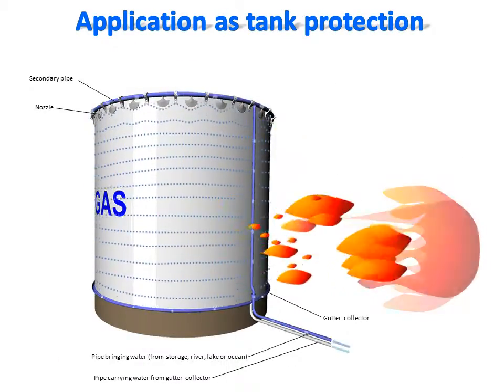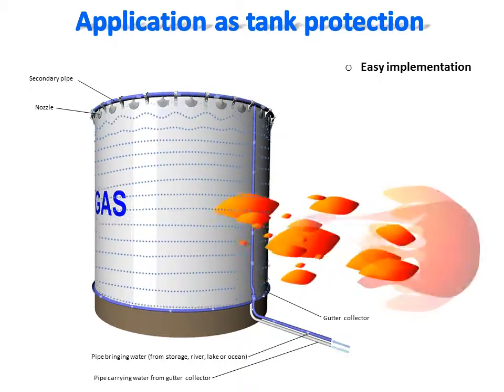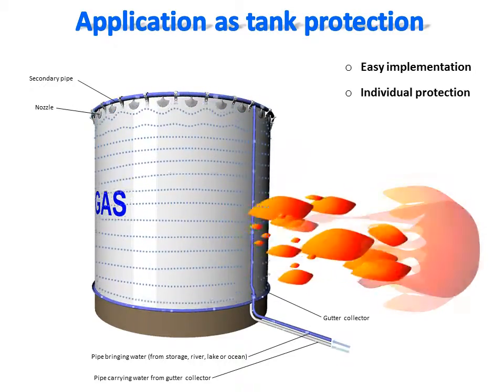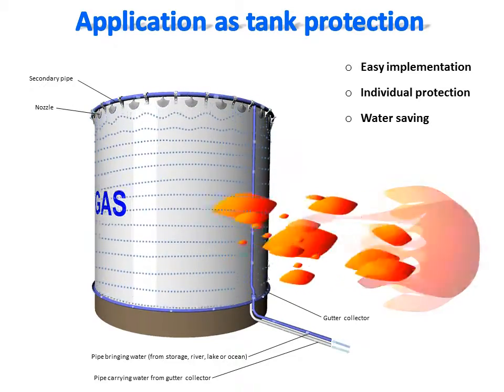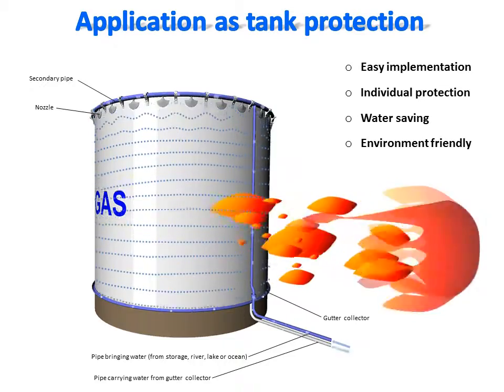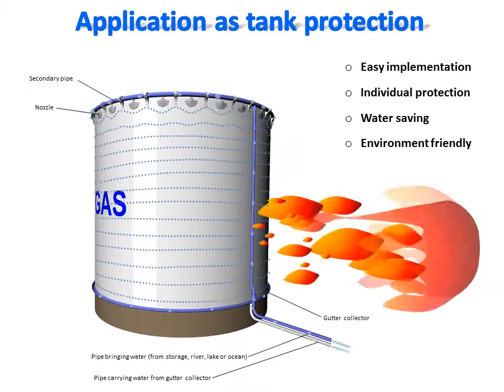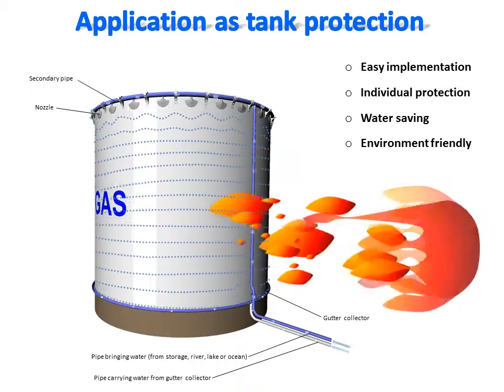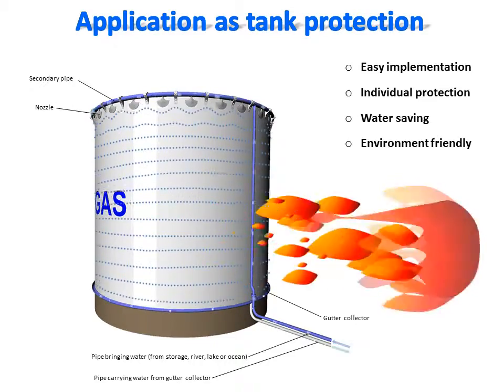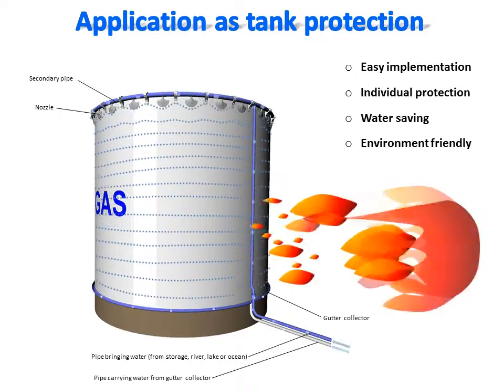Here is a view of a tank protected against fire using the dynamic water shield fire protection system. Such tanks are used to store fuel, crude oil, liquid gases, or other dangerous chemicals in ports, airports, or factories. Pressurized water is brought to a circular secondary pipe installed around the top of the tank and connected to the nozzles.